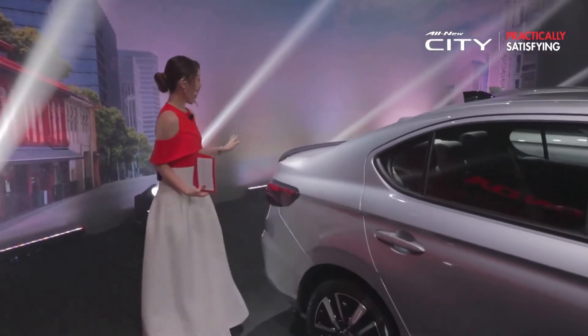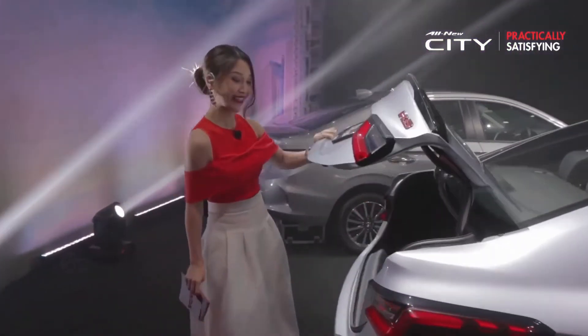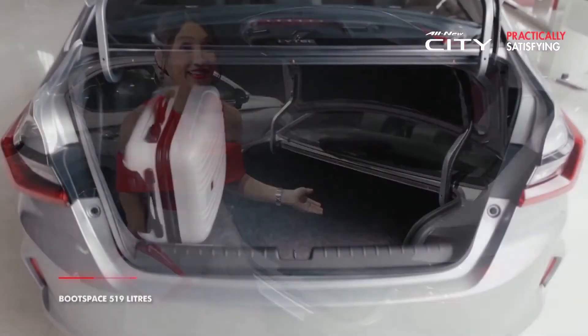The boot space has a capacity of 519 litres, which is a really good space for you to put your personal belongings on the go.